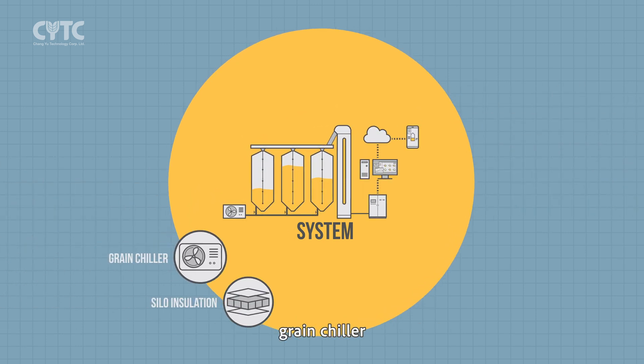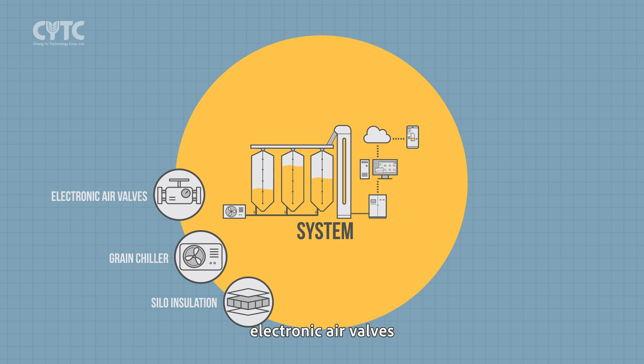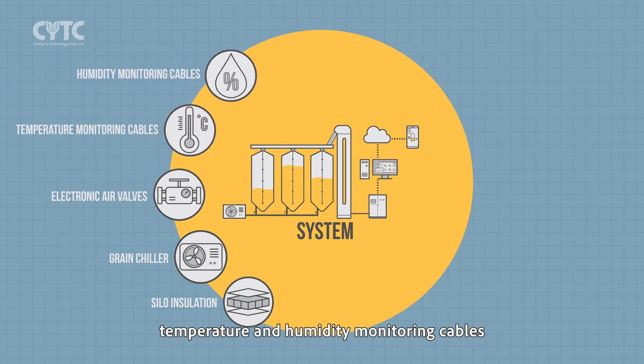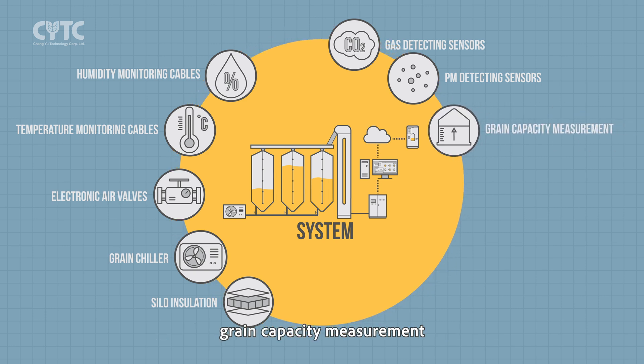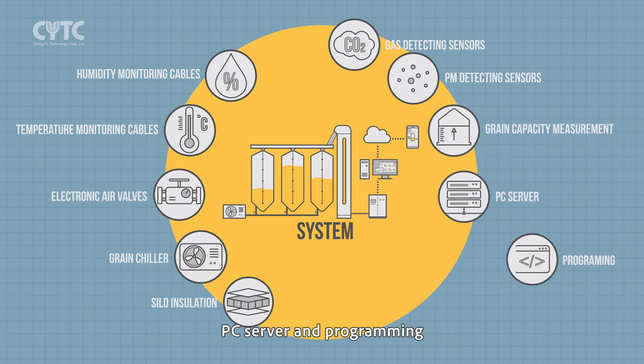Silo insulation, grain chiller, electronic air valves, temperature and humidity monitoring cables, gas and particulate matter detecting sensors, grain capacity measurement, PC server, and more.